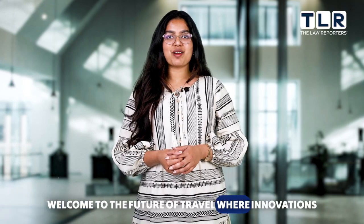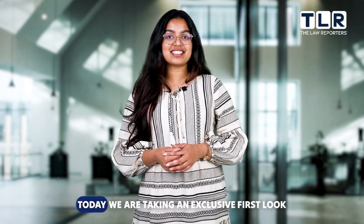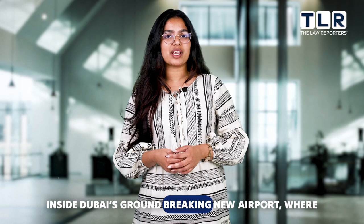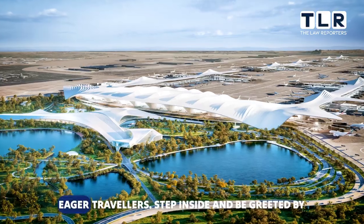Welcome to the Future of Travel, where innovations meet sustainability in the heart of Dubai. Today, we are taking an exclusive first look inside Dubai's groundbreaking new airport, where monorails, green havens and mini forests await eager travelers.